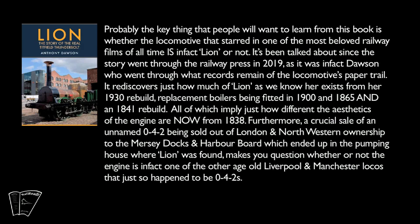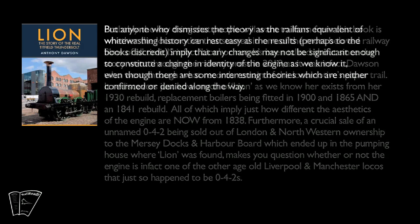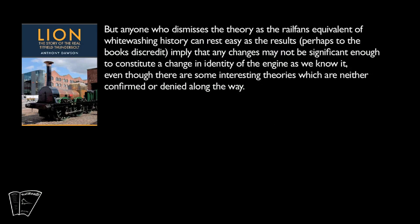Furthermore, a crucial sale of an unnamed 0-4-2 being sold out of London and North Western ownership to the Mersey Docks and Harbour Board, which ended up in the pumping house where Lion was found, makes you question whether or not the engine is in fact one of the other age-old Liverpool and Manchester locos that just so happened to be 0-4-2s. But anyone who dismisses the theory as the railfan's equivalent of whitewashing history can rest easy, as the results — perhaps to the book's discredit — imply that any changes may not be significant enough to constitute a change in identity of the engine as we know it, even though there are some interesting theories which are neither confirmed nor denied along the way.